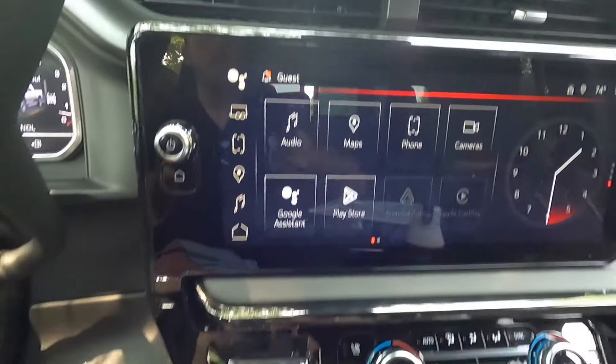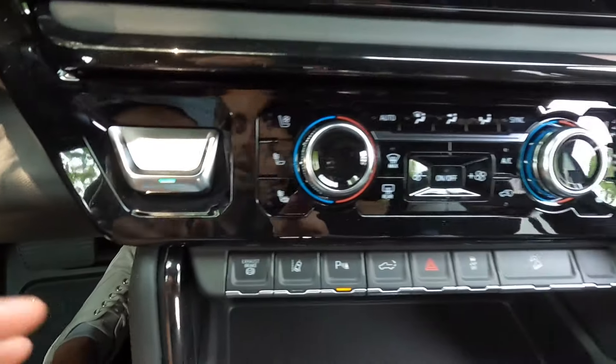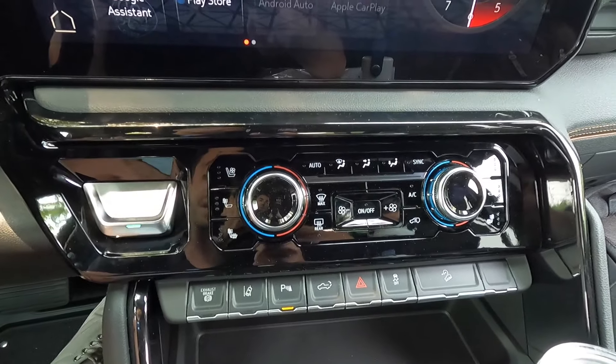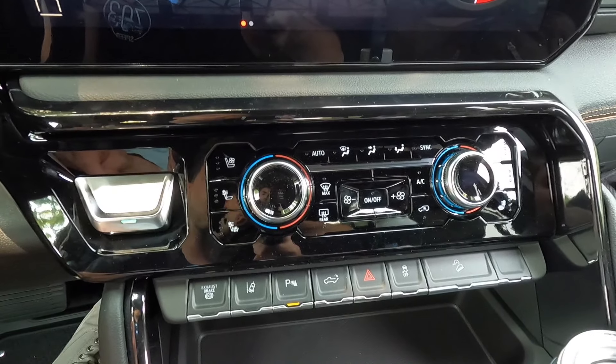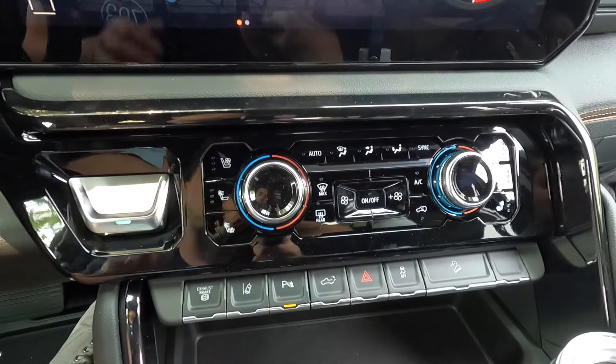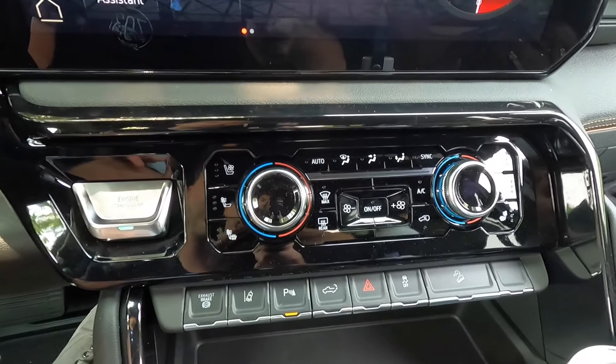You can heat your back and your seat bottom or just your back, both with three levels of adjustability, and then that's your ventilated seat button. I also like how they show the temperature on the scroll knobs — very nice. Coming down, that's the exhaust brake button, lane centering, parking sensors on/off, tailgate drop, hazard button, traction control, and with the AT4 you get hill descent control.